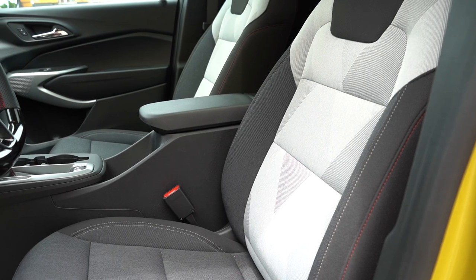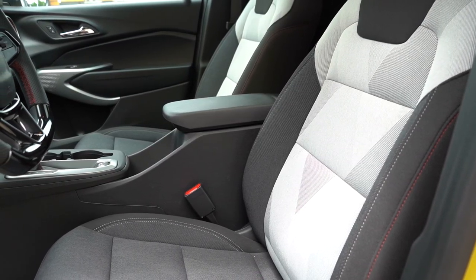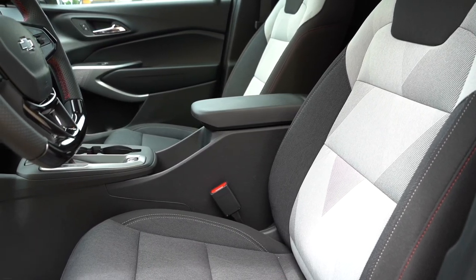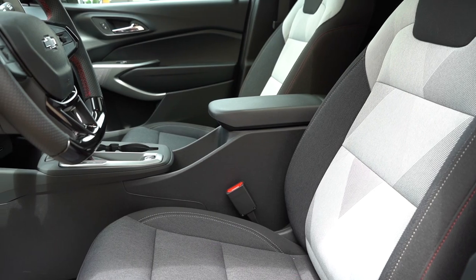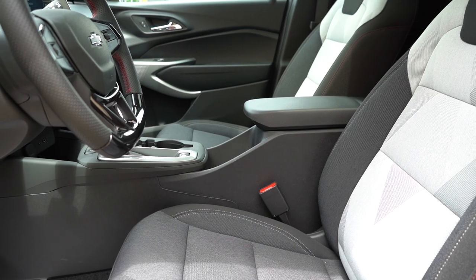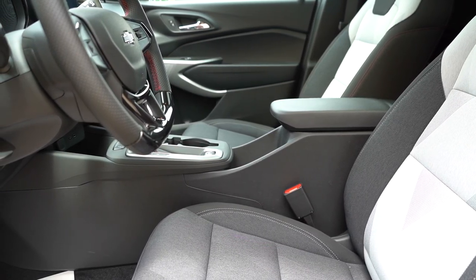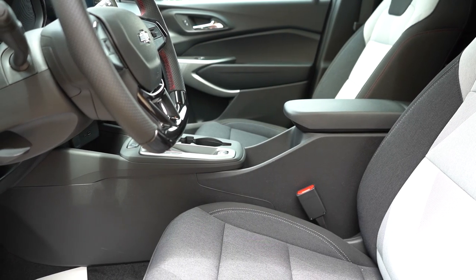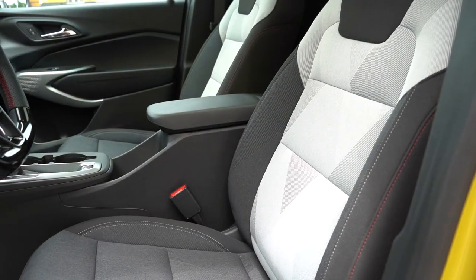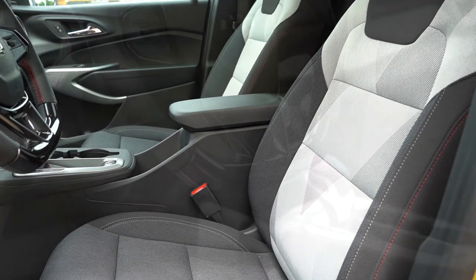Making our way to the front seats — cloth seating comes with the LS and 1RS trim levels; cloth EvoTex combination with the LT; EvoTex upholstery with the 2RS and Active. Manually adjustable front seats come with all trim levels except the Active, which gets an eight-way power driver seat. Heated front seats are available with the RS trims or the Active, located near the climate control settings. Although we have cloth seats, we still have heated seats, and they were perfectly comfortable.